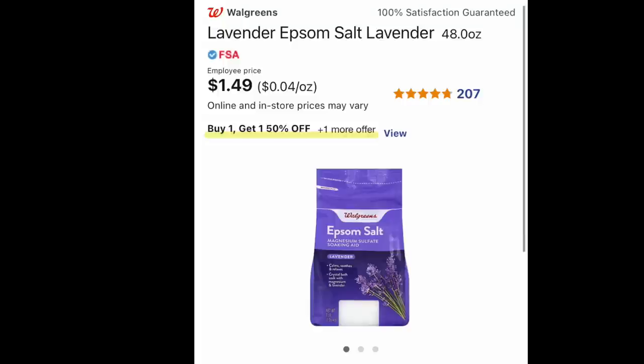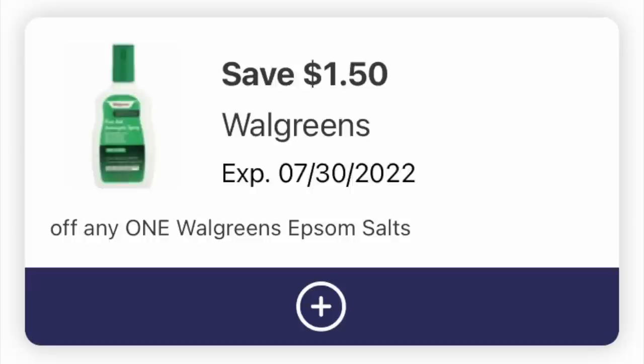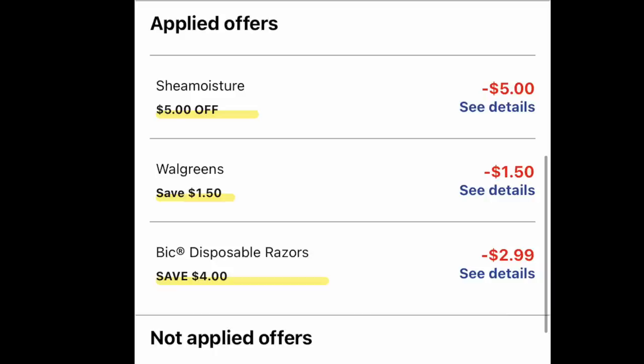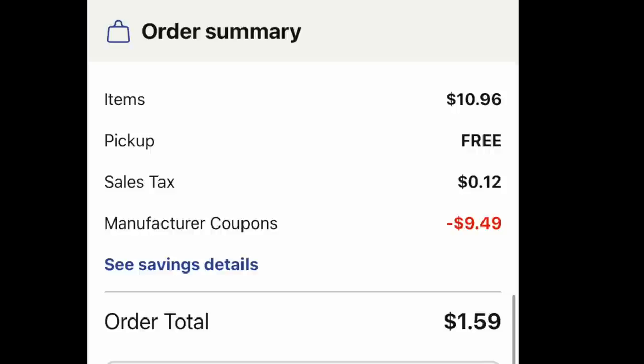Guess who's back for the month of July — our old friend, the 48-ounce Walgreens Epsom salt, absolutely glorious for a hot soak in the bathtub. We have a $1.50 digital coupon making that item free. Then we're going to grab two of the Shea Moisture bars of soap for $3.99 on a buy one, get one 50% off. It says employee pricing but when you go to the checkout page it'll be normal. And we have a $5 off two digital coupon — please load it. The subtotal is $10.96 with free curbside pickup, a little bit of tax, and $9.49 in digitals, so you're paying $1.59. I would use a dollar of Walgreens cash and pay 59 cents and get a really nice basket.